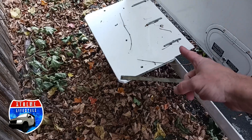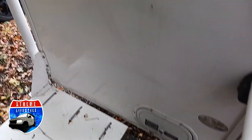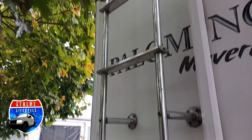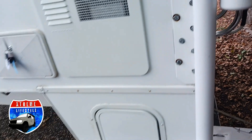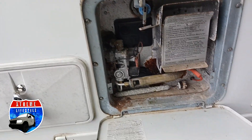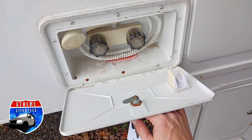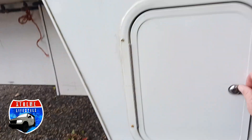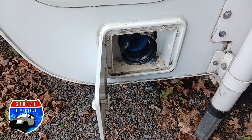Over here on this side is a spot for a generator. Right here is our waste tank and tank flush. This is a walkable roof with the ladder back here. Outside access to plugs. Now we're coming over onto the driver's side into our water heater access, and then our outside shower with hot and cold water. Down here is some outside storage, and below that is a spot to put the black water sewer hose — that's for our dump station.